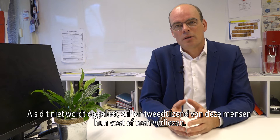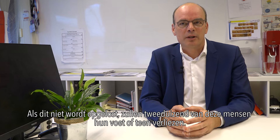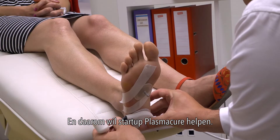If this is not solved for these patients, 2,000 people will lose their foot or toe to amputation. That's a huge burden for these people, and that's why Strider Plasma Cure wants to help.